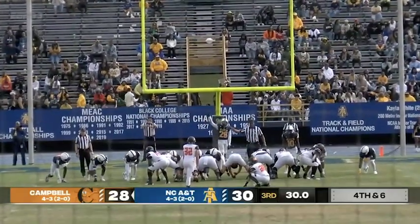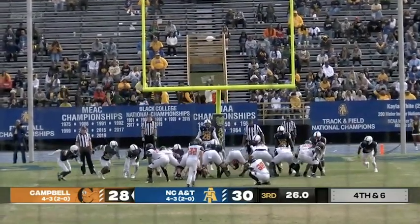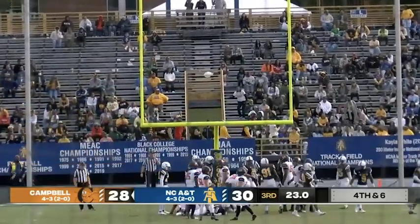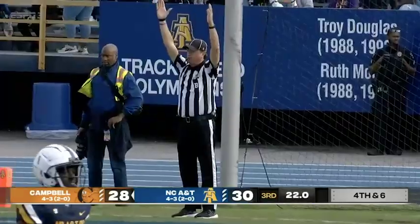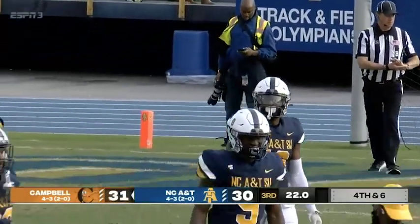Dowden, the transfer out of Mercer. McKay-Taylor, the holder. The snap is back, the hold is down, the kick is up, the kick is through. Campbell takes the lead, 31 to 30.